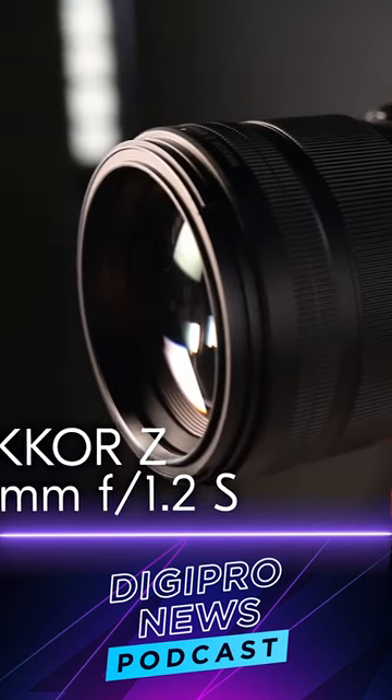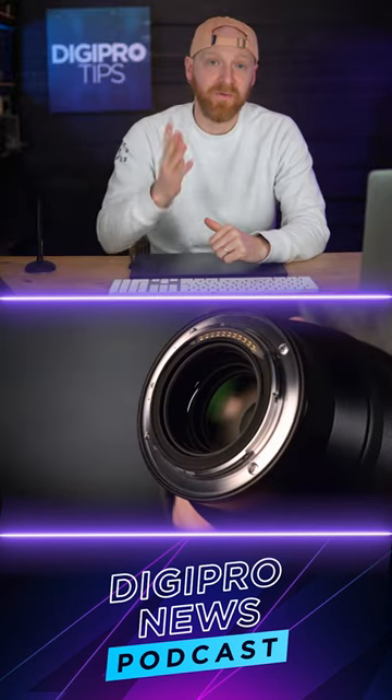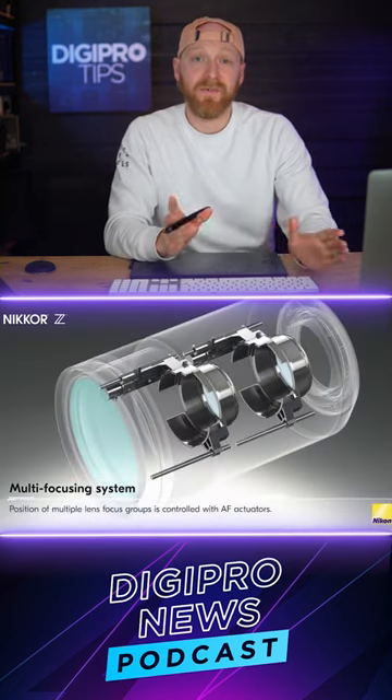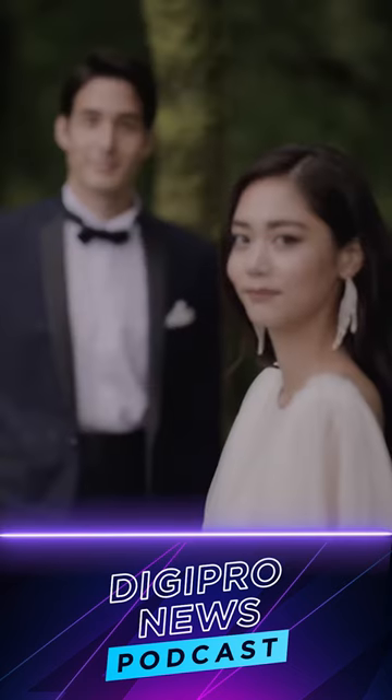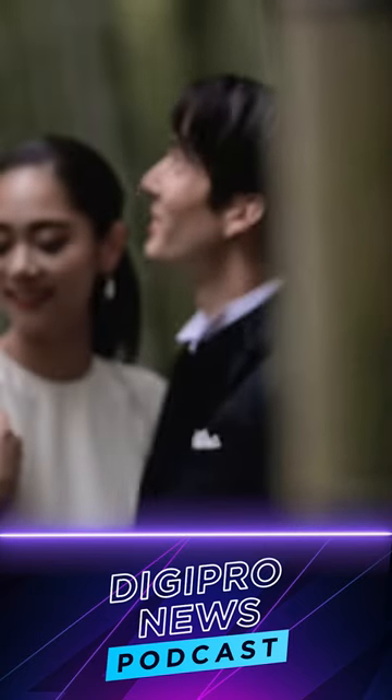It's a fast mid-telephoto lens that is in direct competition with the Canon RF 85mm f1.2. The multi-focusing system uses two stepper motors in this lens, meaning the AF is bang on. It is super fast — up there with the RF from Canon.